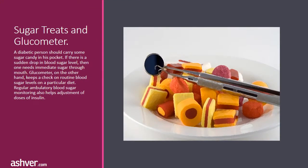Sugar treats and glucometer: a diabetic person should carry some sugar candy in their pocket. If there is a sudden drop in blood sugar level, one needs immediate sugar through the mouth. A glucometer, on the other hand, keeps a check on routine blood sugar levels on a particular diet. Regular ambulatory blood sugar monitoring also helps with the adjustment of doses of insulin.